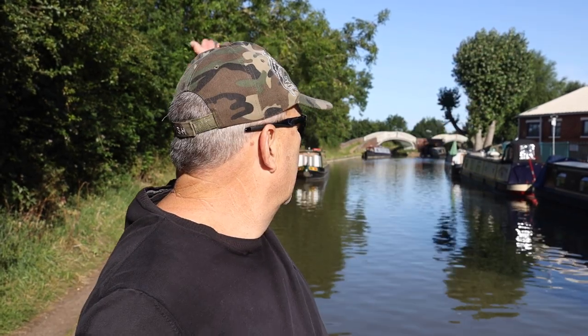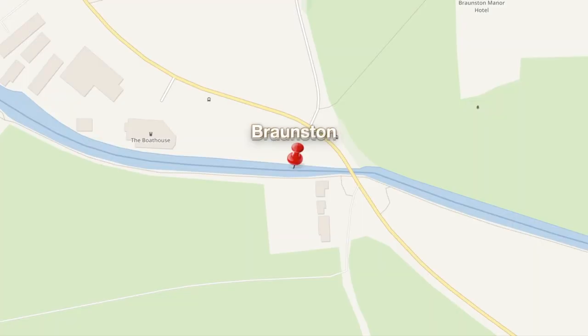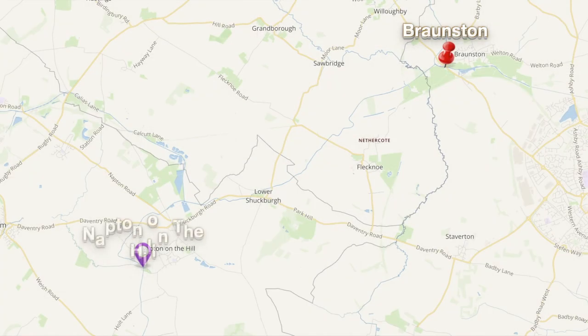Good morning, people of YouTube. It's a beautiful summer day here in Braunston. We're going to branch off just behind me, heading off to the left, which will be towards the south, towards Napton.